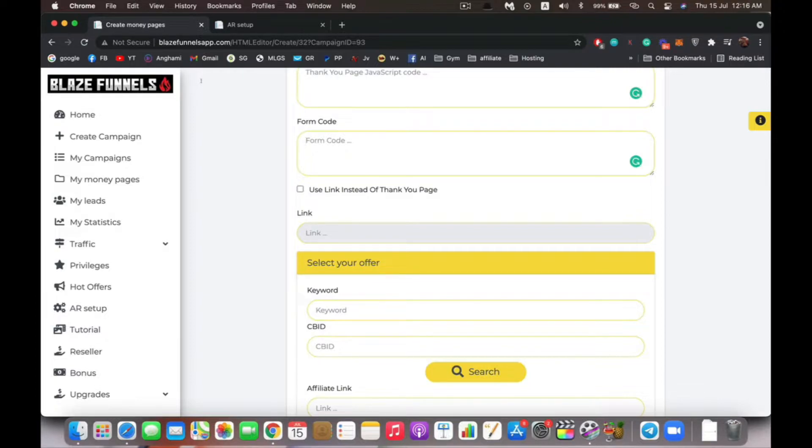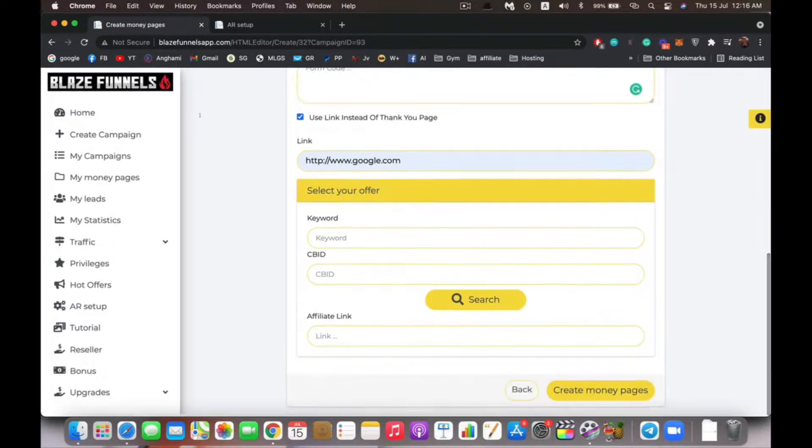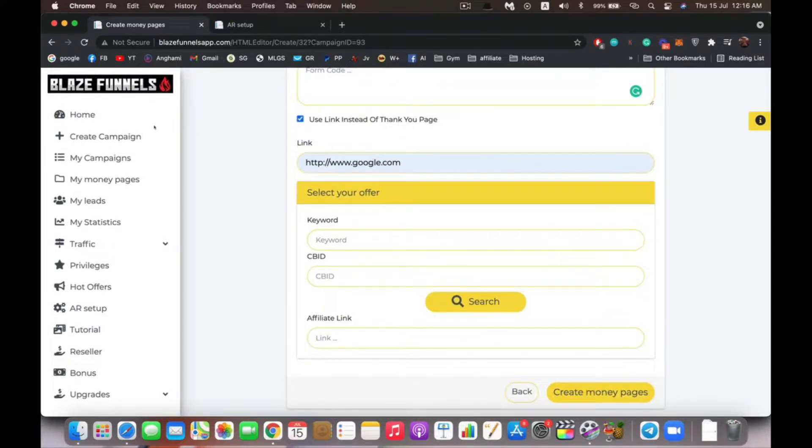Another option is to get rid of the thank you page entirely and redirect the user immediately to your offer. So after they subscribe from your squeeze page, you can redirect them directly to a Warrior Plus affiliate link, a ClickBank affiliate link, or whatever you want — just click this button and enter the link. Anyone who subscribes will be redirected there immediately.